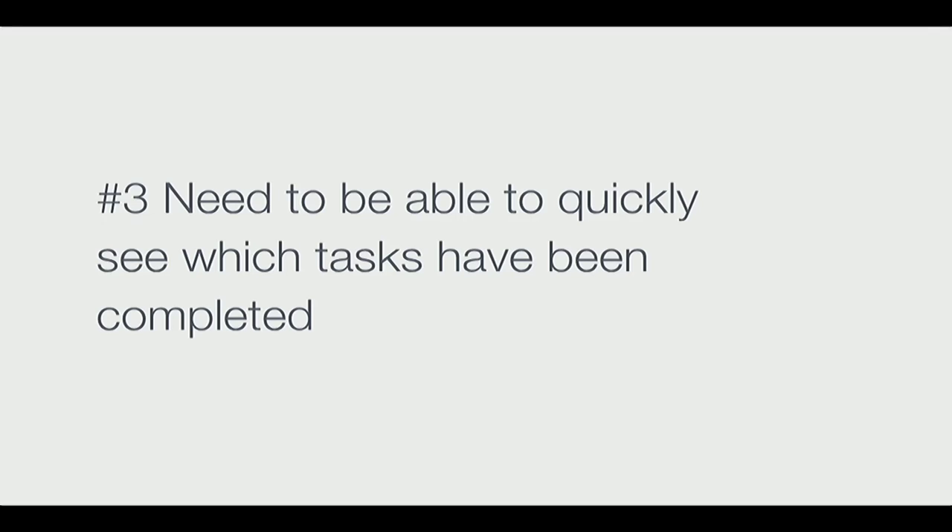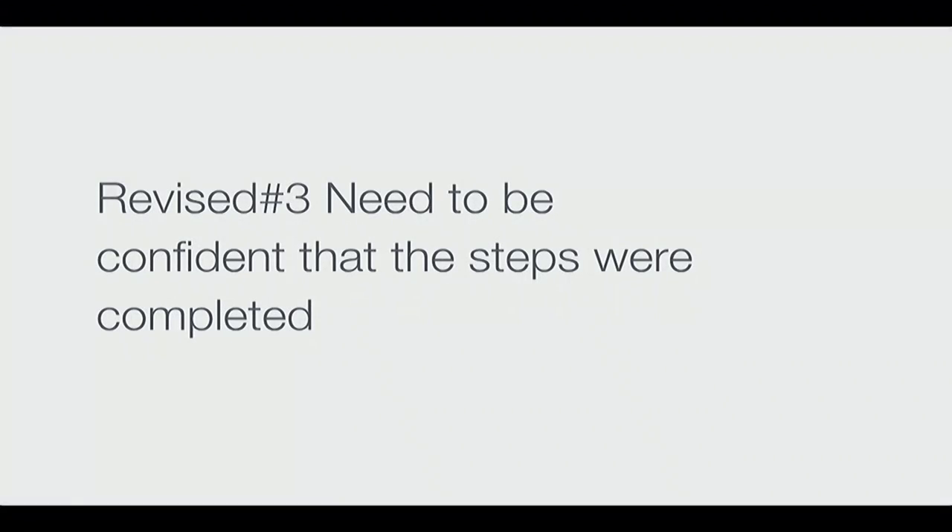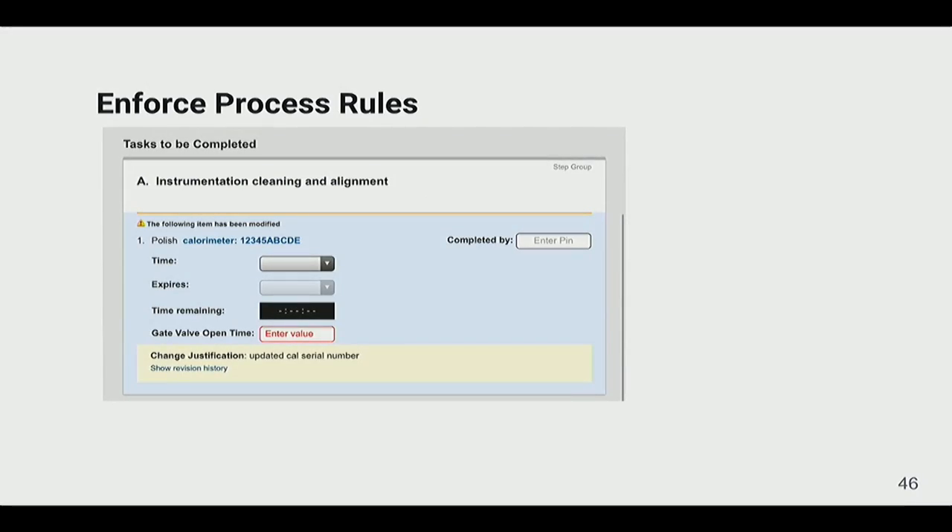After deployment, we did follow-up interviews. One surprising finding was that although we had identified the need to quickly see which tasks were completed, that wasn't quite right — there was still lingering anxiety about completion. This group cares deeply that steps are accurate and were still triple-checking. The real need wasn't just task completion visibility, but confidence that steps were completed correctly.